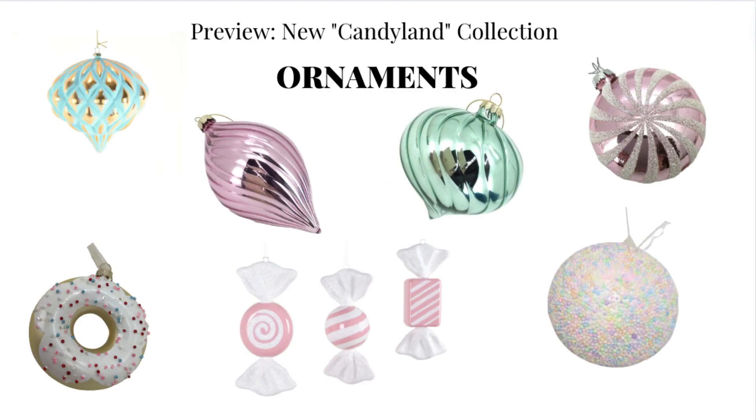Looking at Candyland for this year, colours are the same. A little bit more mint is available, which is great. We've also filled in a few of the lines from last year. For example, the candy ornaments - we didn't have some of the lollipops and candies in pink and white, so we've got that now. This new addition here is a slightly light turquoise blue with a touch of gold on it, which would be really lovely adding that little bit of gold into the tree. A bit of novelty with the donut pieces, and then the sprinkle ornament, which will be a great filler ball for the tree.